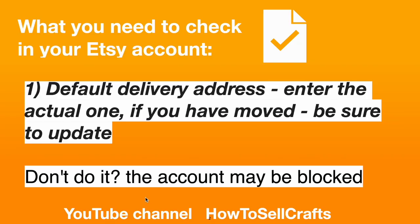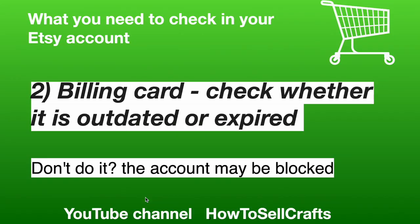Number 1: What do you need to check in your Etsy account? Default delivery address — enter the actual one. If you have moved, be sure to update it. If you don't do it, the account may be blocked.